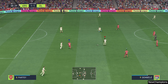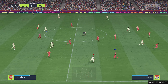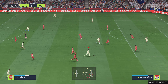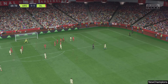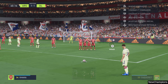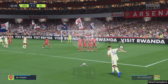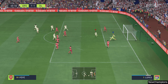Ben White. Thomas Partey. Nicolas Pepe — Arsenal move it forward with purpose and control. And it will be an Arsenal free kick. A judgment call for the referee; many an official would have cautioned him. Well, any goalkeeper would be disappointed if he didn't save that.